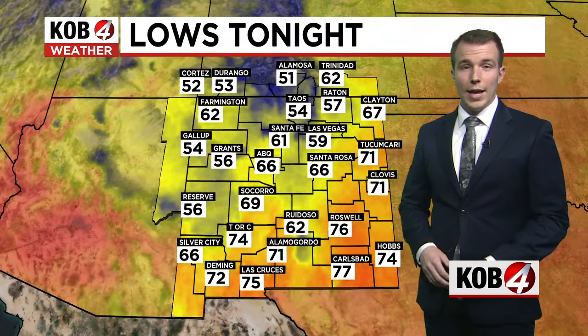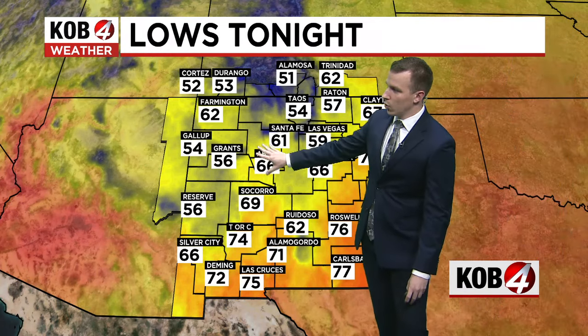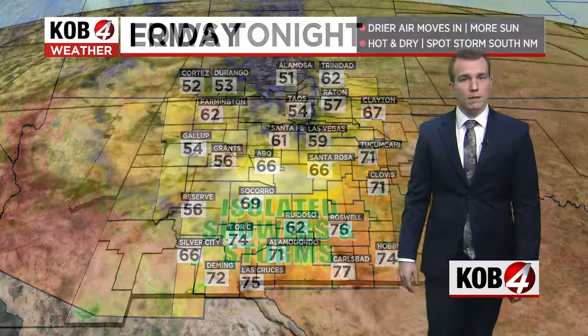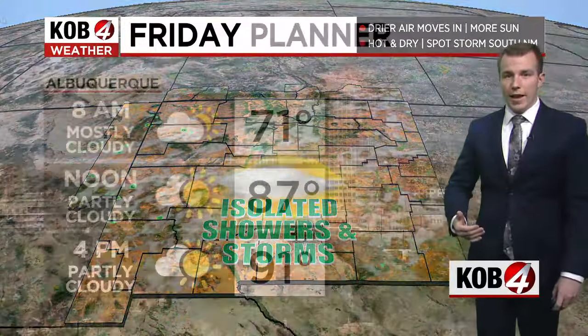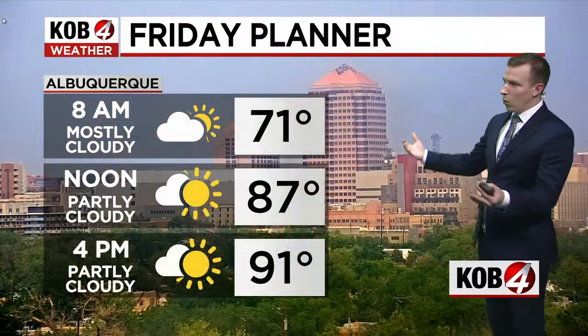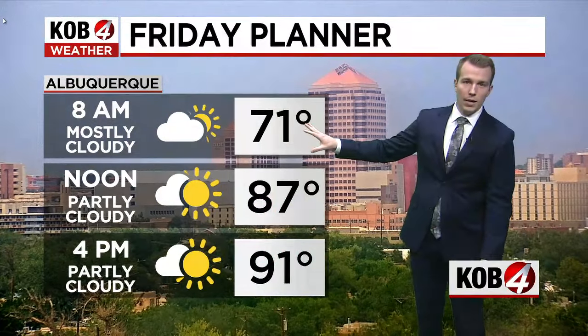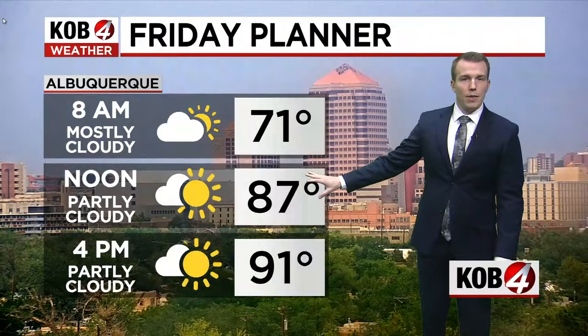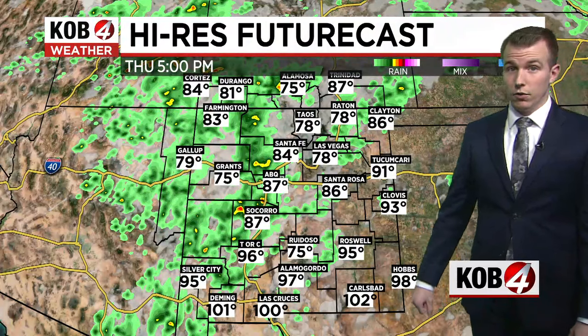As we go through the rest of the overnight hours, scattered showers and thunderstorms remain in the forecast at least until about midnight tonight. We'll see some cooler temperatures in the northern part of the state because of the rain-cooled air — 50s and 60s. But as we get toward tomorrow, drier air does move in, so we're not expecting the widespread showers and storms like we saw today. Here's your Friday planner for Albuquerque: 8 a.m., 71 degrees. We'll begin to see the sun break out by the middle part of the morning, and then that's going to warm us up quickly into the low to mid-90s for tomorrow.